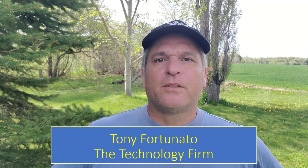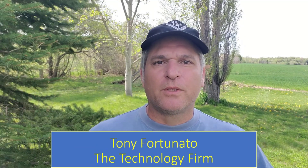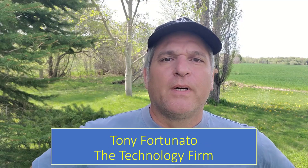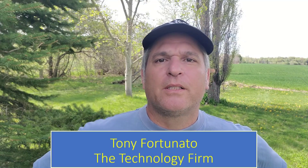Good day folks, it's Tony Fortunato from The Technology Firm. I'm doing more outdoor stuff since the weather is nicer. So here's the issue: we've got an outdoor wireless camera — it could be an access point, it could be anything, it doesn't matter.